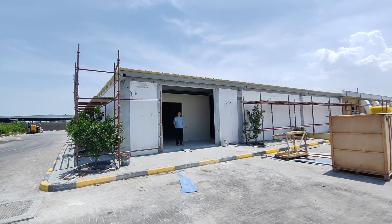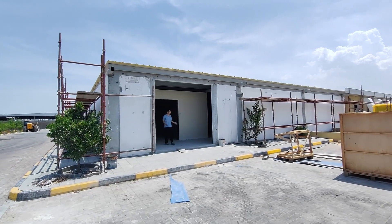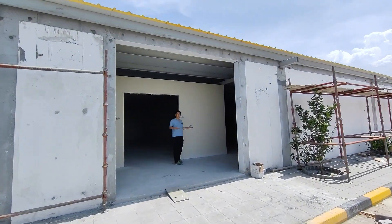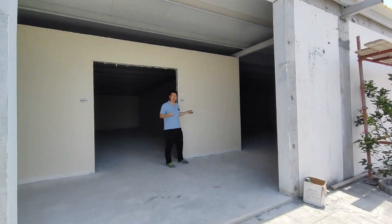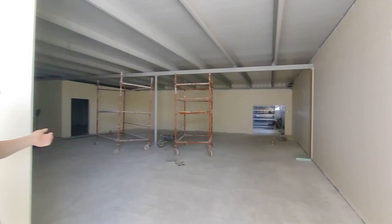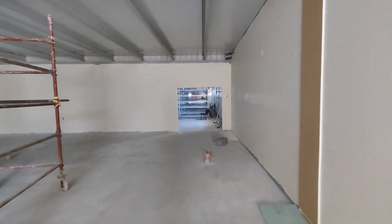Welcome to our indoor farming in Oman. This indoor farming is a big store indoor farming in the Middle East. Here is our office and here is the packing area. Now let's go inside.